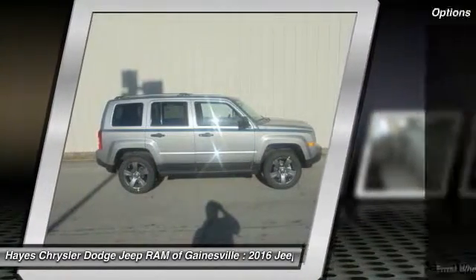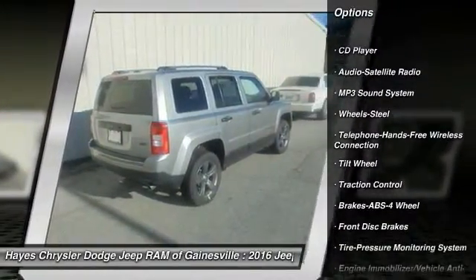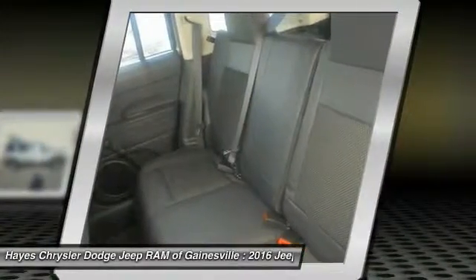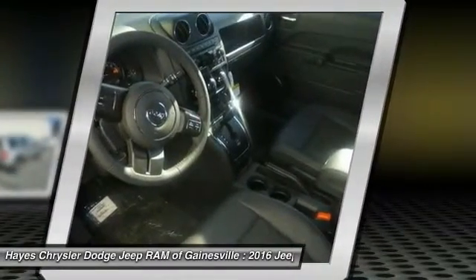Here are some of this vehicle's great options: anti-lock braking system, traction control, Bluetooth wireless data link for hands-free phone, power steering, cruise control, floor mats, FWD, rear defrost, AM/FM stereo radio, and MP3 playback.